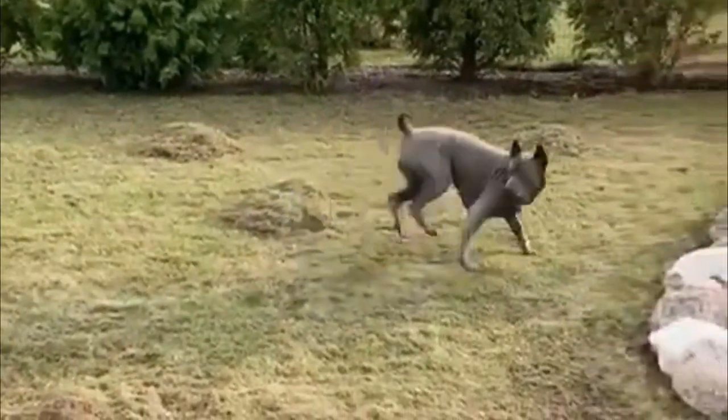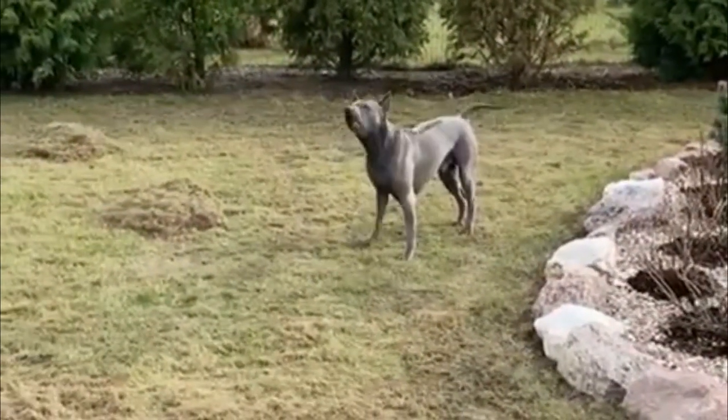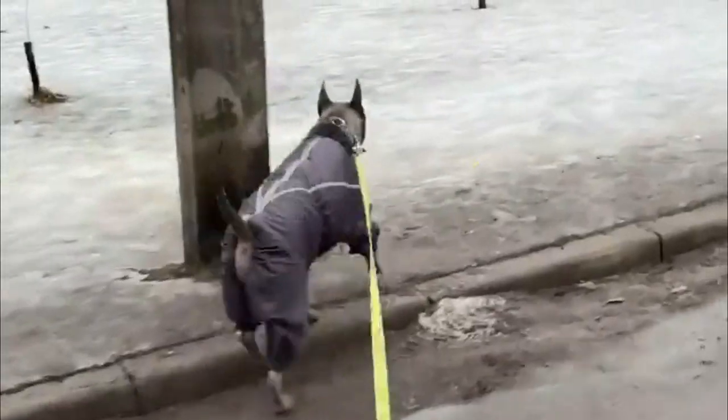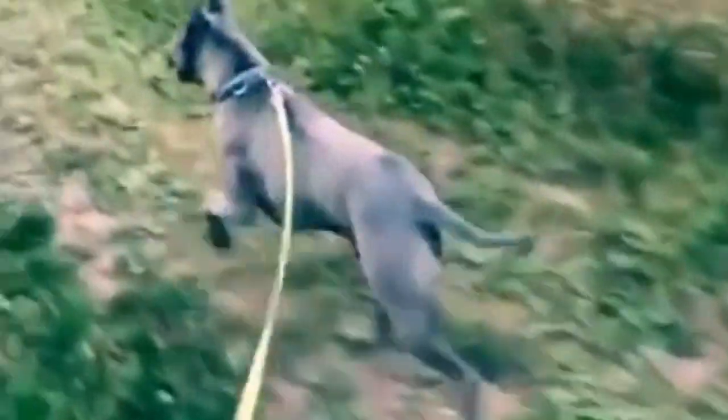History: The Thai Ridgeback is an old breed which can be seen in archaeological documents in Thailand written about 360 years ago. It was used mainly for hunting in the eastern part of that country. The Thai Ridgeback is a primitive breed that originated in Thailand.